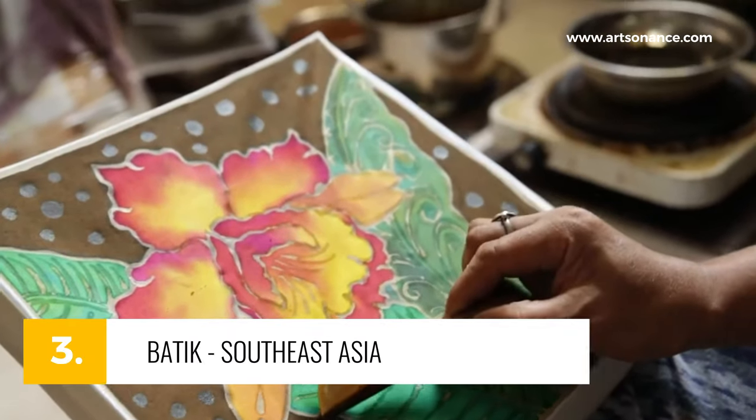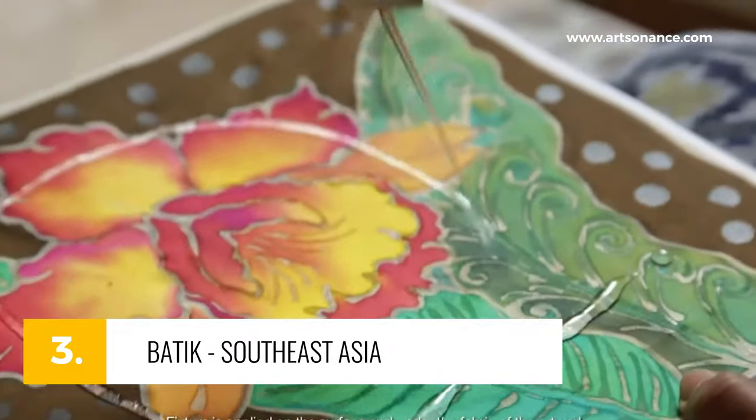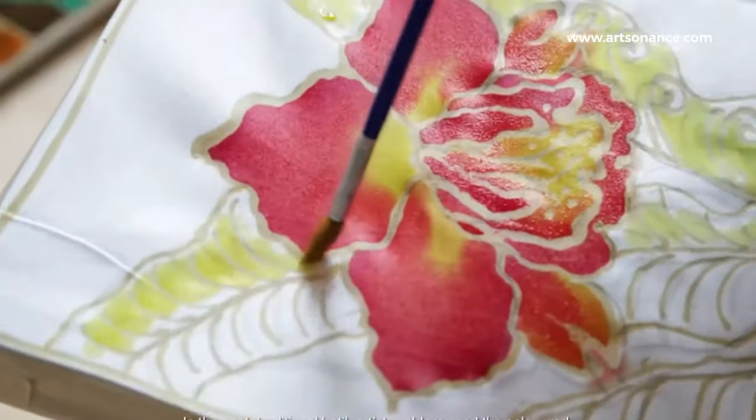Moving forward to Southeast Asia, number 3, Batik. Dive into the world of wax-resist dyeing. From intricate Javanese patterns to bold African motifs, Batik is a tapestry of tales dyed into fabric.